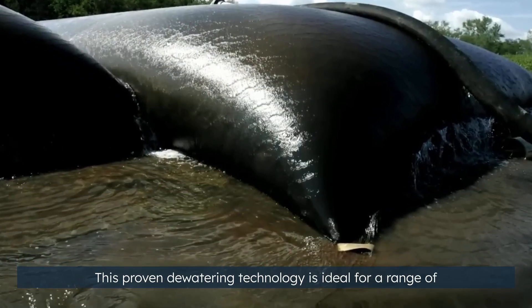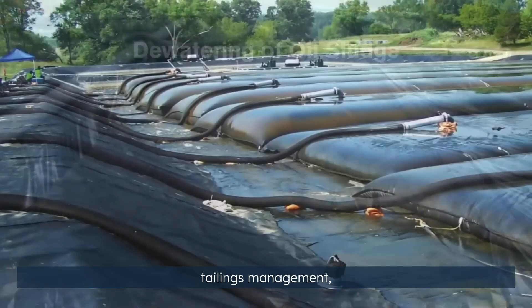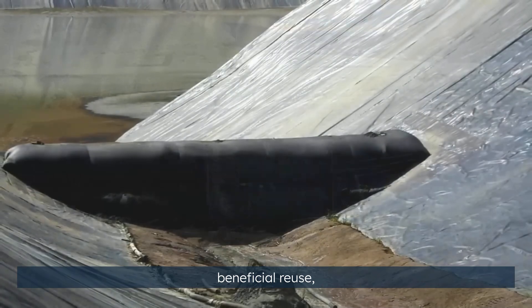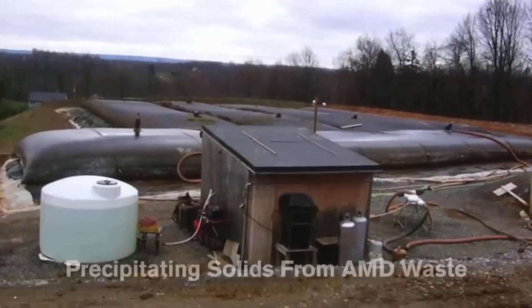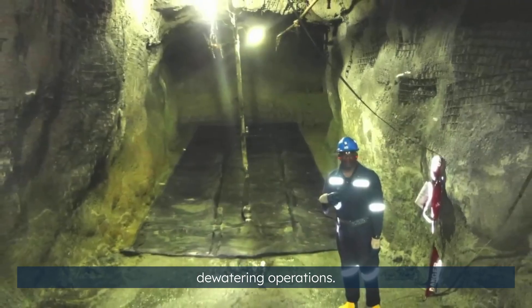This proven dewatering technology is ideal for a range of mining and mineral processing applications: pond and lagoon maintenance, tailings management, water resource management, beneficial reuse, precious metals recovery, emergency and disaster management, acid mine drainage, and specialty applications such as underground dewatering operations.